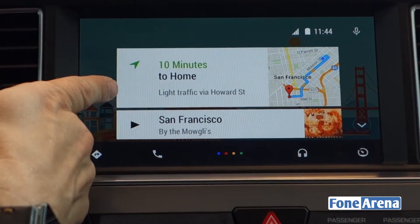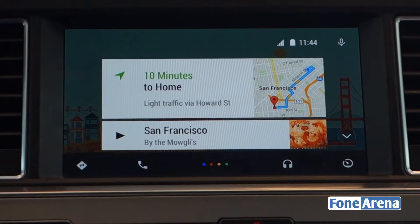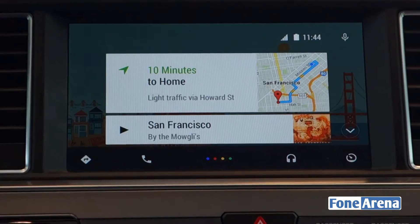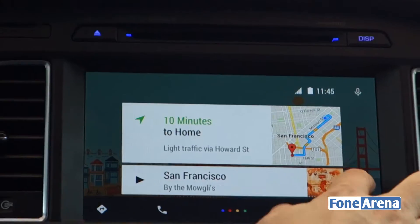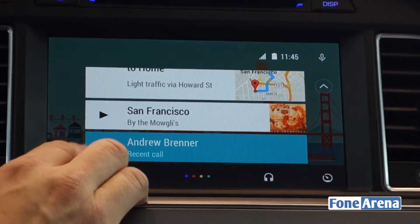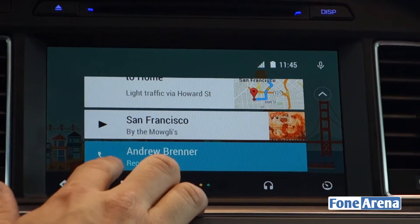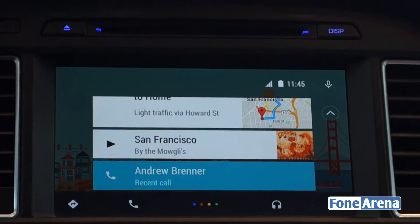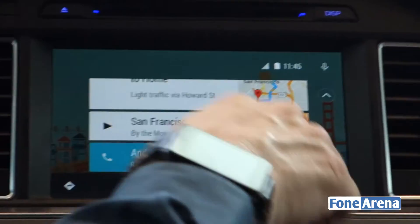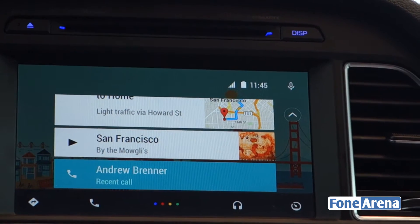The Overview anticipates what you might want to do — for instance, a card here that says 'Home.' If I press that card, it launches Google Maps and starts navigating home. If I press this, it starts playing music in Google Play Music — a song it knows I like in this context. We also have your last calls listed, so you can press one and call that person immediately. We also show notifications from your Android phone — if you get a text message, you can click it and it will read the message to you, not show it on screen.